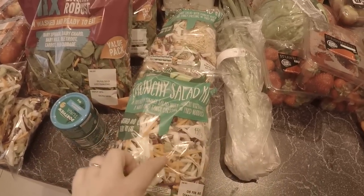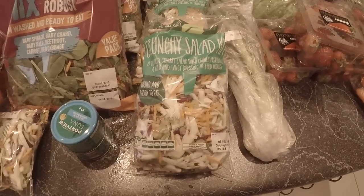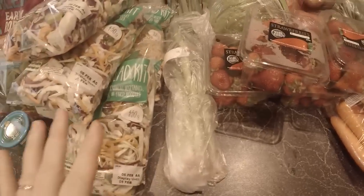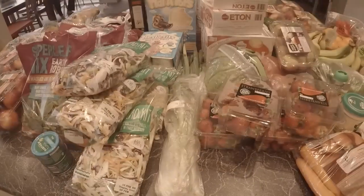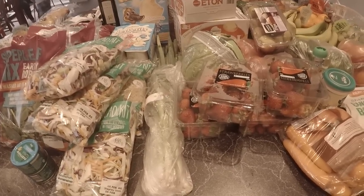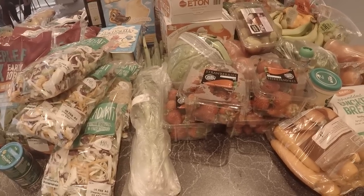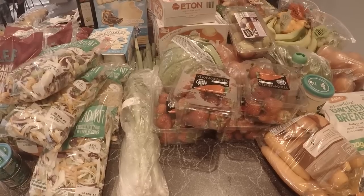I'm actually going to do my own dressing because a couple of the kids don't like the dressing that comes in that. I'll leave it up to people to have their own choice of dressing. Me and Anthony will leave it at that, but the kids are going to have some Turkish bread with this. I got the majority of my fruit and veggies for the two weeks at Aldi because they're cheaper and better quality in my opinion, and also because I could choose it all in person.